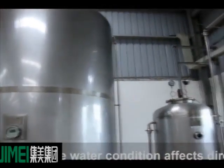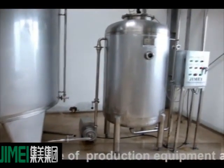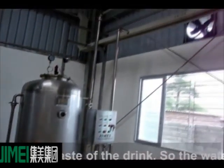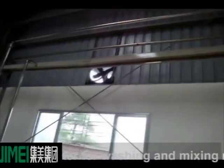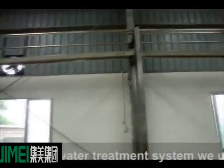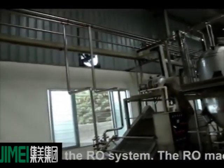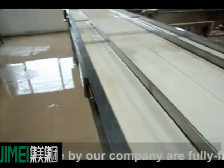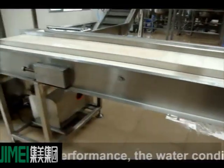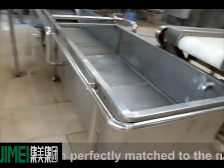The water condition affects directly the operation and maintenance of production equipment, and the appearance and taste of the drink. So the water for mixing must be pure water. The water treatment system used most worldwide is the RO system. The RO machines made by our company are fully functional and stable in performance. The water condition of the production can perfectly match the national standard for pure water.